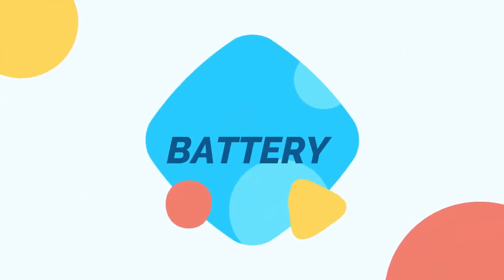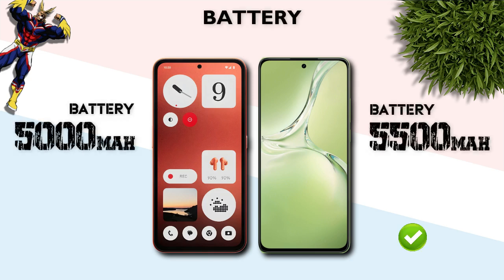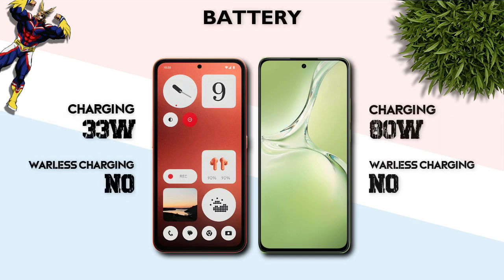Battery: 5500 mAh — better. Charging: 80W — better.